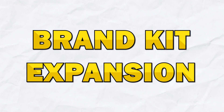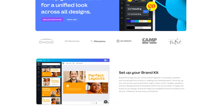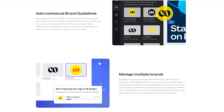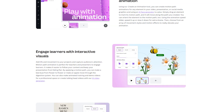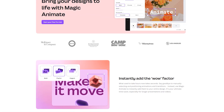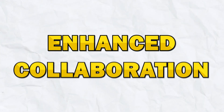Next up is Brand Kit Expansion. Expanded Brand Kit options allow for more detailed brand management, including fonts, colors, and logos. You can now create multiple brand kits within a single account, making it easier to manage different brands or projects. Next up is Advanced Animation. New animation features give your designs dynamic movement and interactivity. You can now create more sophisticated animations with keyframe control, allowing for smooth transitions and effects.